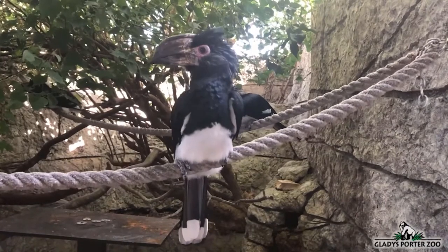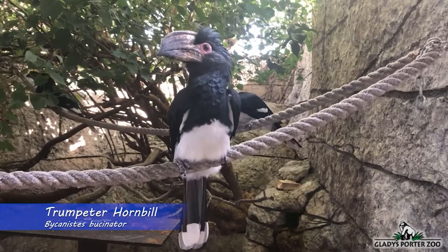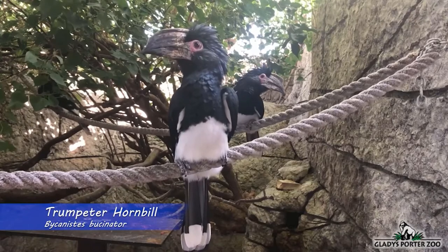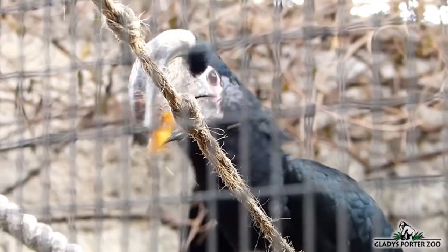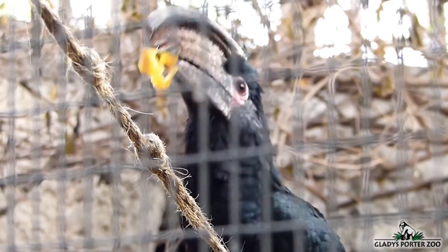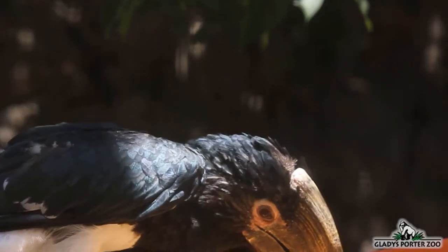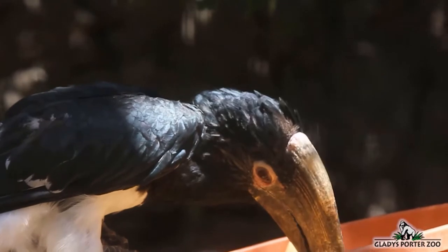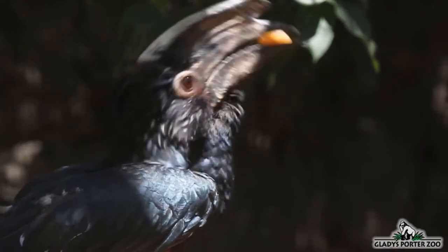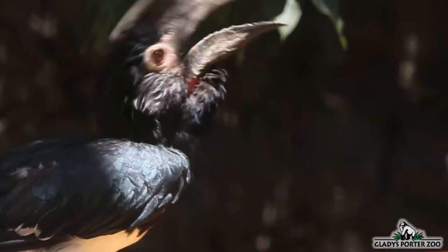Here we have a small family unit of trumpeter hornbills. Although these birds are not found in Tropical America geographically speaking, they are kept here in the Tropical America section of the zoo because the accommodations within the free-flight aviary are just right for these birds. Found in Central and Southeastern Africa, they keep to humid forests and savannas. Hornbills are considered omnivorous animals, mostly feeding on fruits and large insects. Their most iconic characteristic is their large and bulky bill. The large protuberance on top of their bill is called a casque and is believed to amplify their calls.